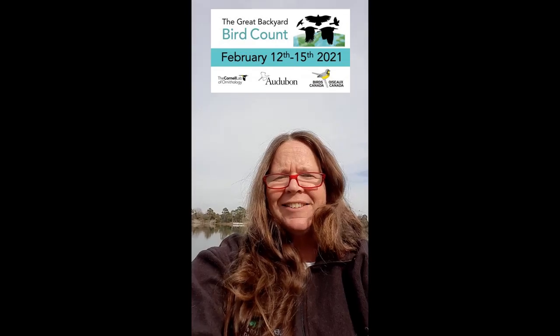Hi, I'm Dawn Zankert, Tidelands Coordinator with the Georgia 4-H program here on Jekyll. Welcome to this installment of Thursdays with Camp Jekyll and Tidelands. The theme of this segment is the Great Backyard Bird Count, Tidelands edition.